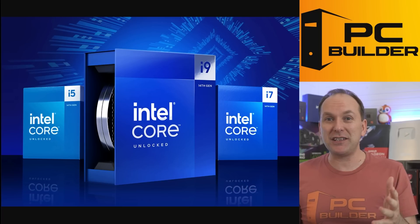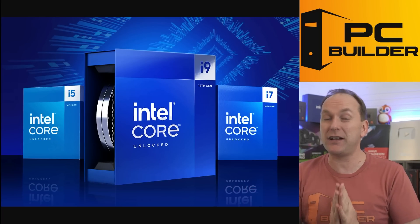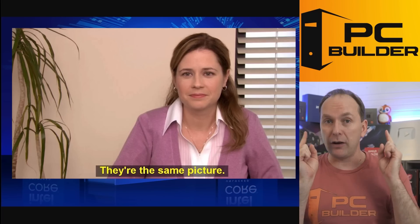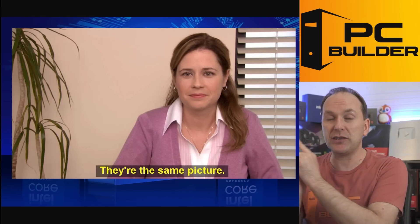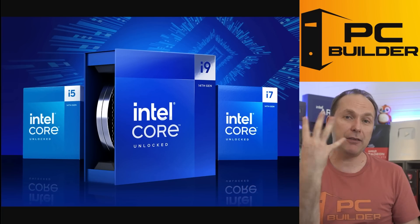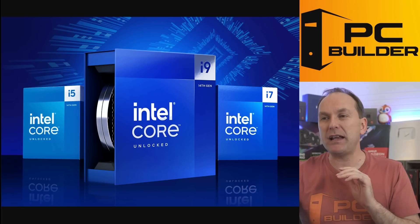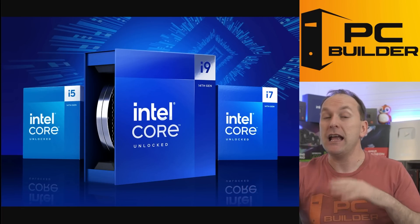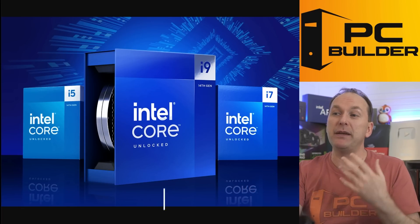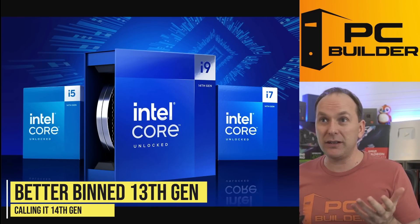In terms of the architectural differences, I planned to put up a slide to show the difference between 14th and 13th gen — and there's virtually zero. They are the same CPUs, just slightly overclocked, with the exception of the i7-14700K having four more E-cores. No improvement to the memory controller — just basically slightly better binned silicon. This is really 13th gen; they've binned these better and called them 14th gen so they can, I don't know, charge you a little more money.